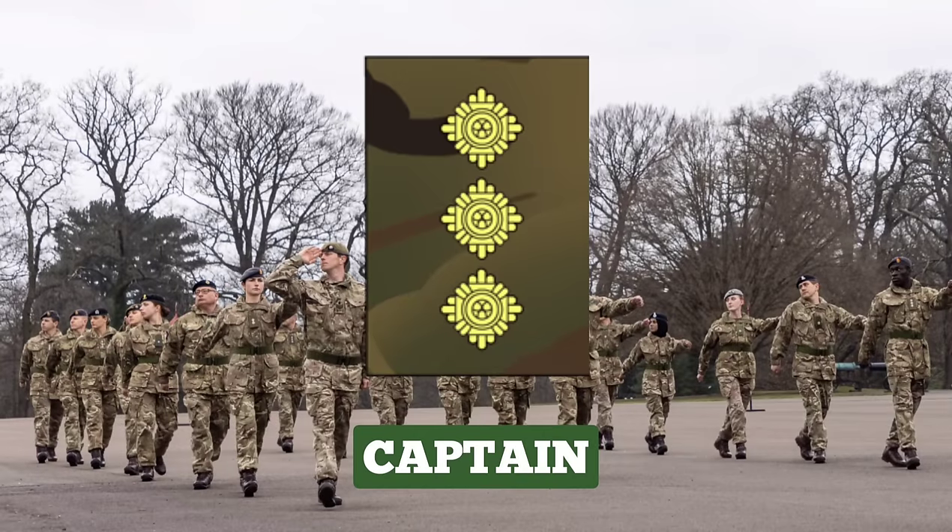Captain. Captains are normally made second in command of a subunit of up to 120 soldiers. The rank of Captain is typically held for 5 to 10 years. Captains are key players in the planning and decision-making process, with tactical responsibility for operations on the ground, as well as equipment maintenance, logistic support and personnel. Captains can be identified by the rank insignia of 3 PIPs.